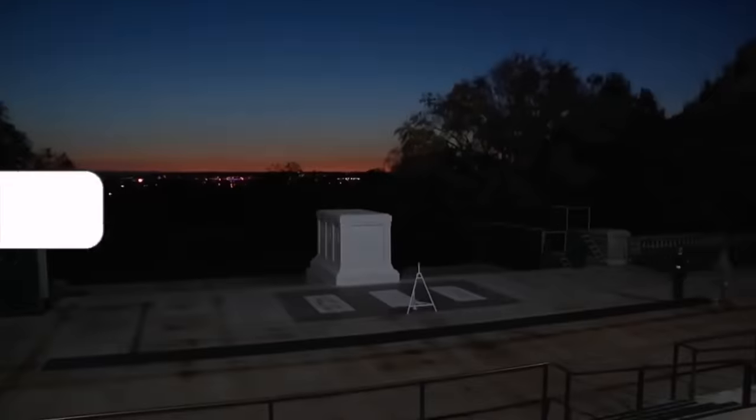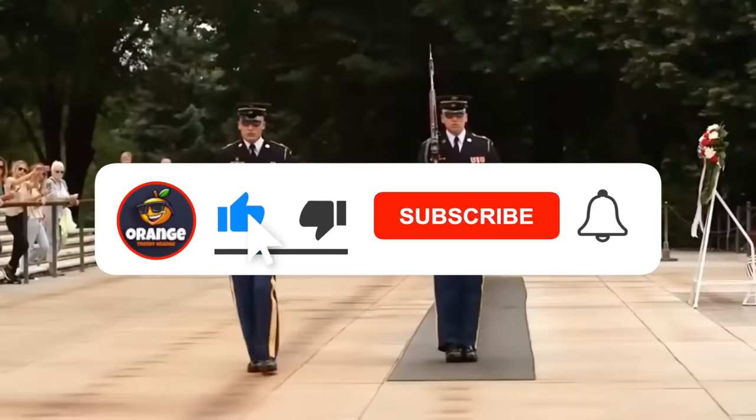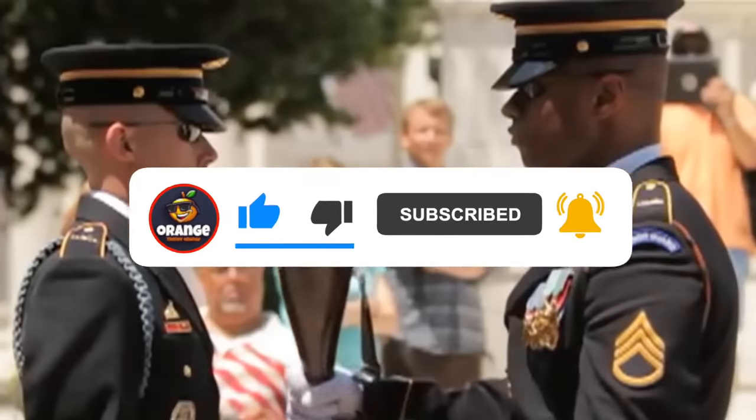Do you think the Tomb Guard is one of the coolest jobs in the military? Let us know in the comments below. Don't forget to give this video a thumbs up if you enjoyed, and subscribe to the channel so you never miss out on our newest videos. See you next time!